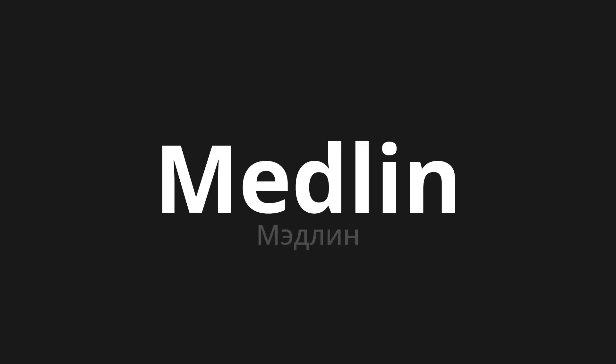Welcome to this pronunciation video. Today we will be focusing on a new word that you might find challenging or intriguing. Let's dive into today's word, which means Madelin in Russian. Let's say it all together one more time.